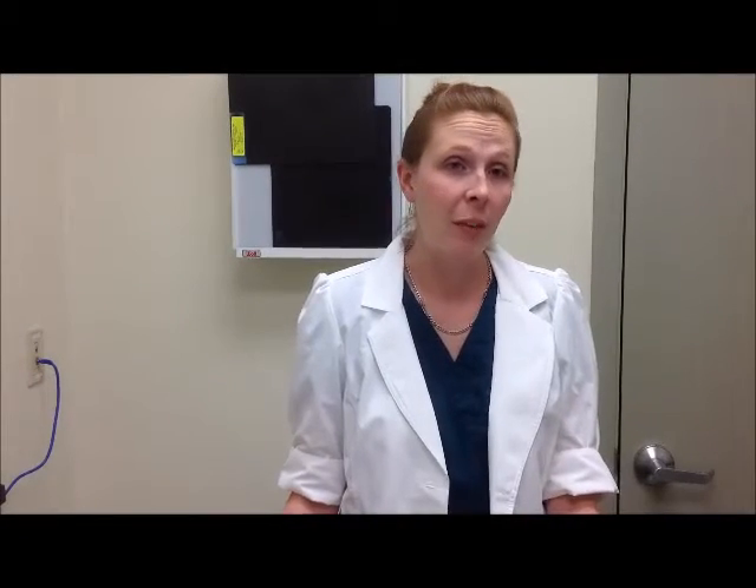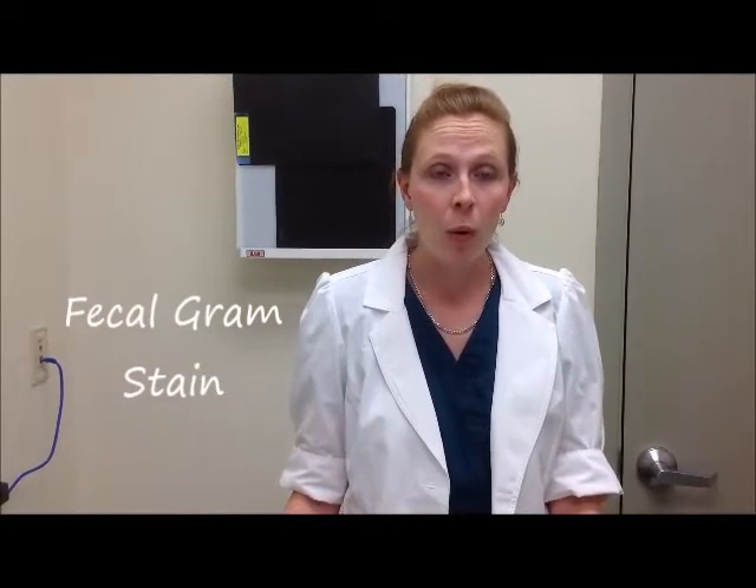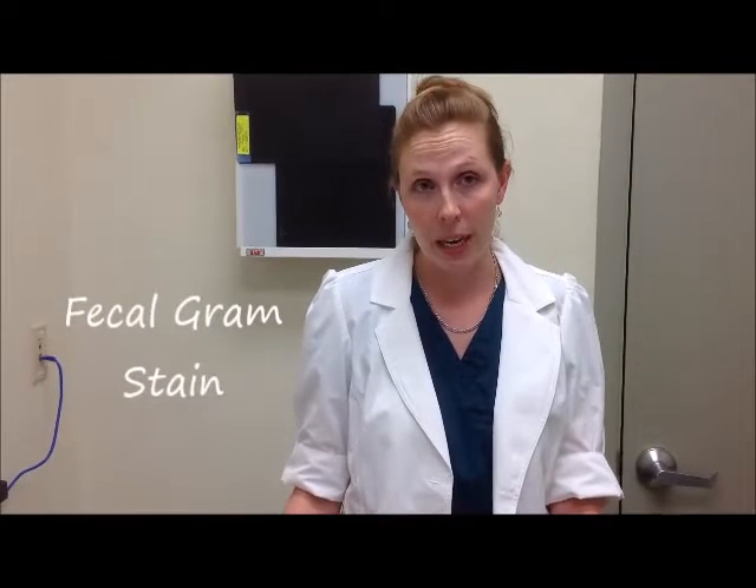Some of the tests we're going to start with are what we recommend in routine tests performed on birds and other small mammals. One of the first tests is a fecal and/or fecal gram stain. A fecal will look for intestinal parasites and evaluate whether your animal is carrying any. A fecal gram stain can help determine if there are abnormal ratios of bacteria or a higher population of yeast organisms, which might help identify serious illnesses.